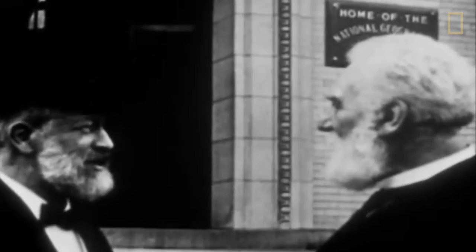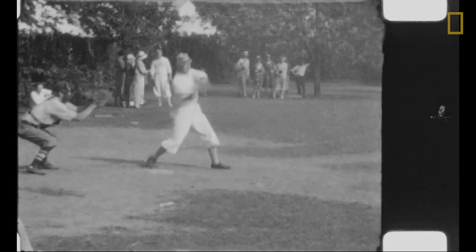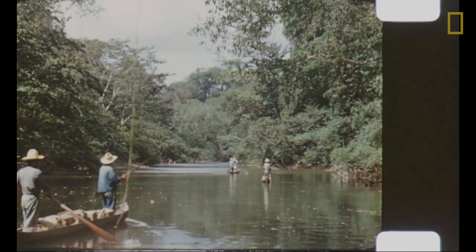Using the latest technology to digitize and store photos, maps, and film footage, and make this archive available to everyone, is critical to fulfilling National Geographic's mission — to drive innovation and inspire people to place greater value on the natural world and its people.